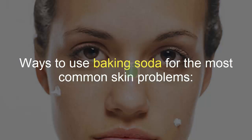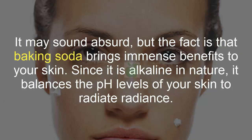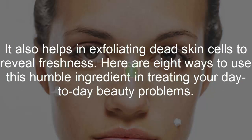Ways to use baking soda for the most common skin problems. Baking soda is an ingredient you will always find in your kitchen cabinet, but have you ever thought about including it in your beauty regimen? It may sound absurd, but the fact is that baking soda brings immense benefits to your skin. Since it is alkaline in nature, it balances the pH levels of your skin to radiate radiance. It also helps in exfoliating dead skin cells to reveal freshness. Here are 8 ways to use this humble ingredient in treating your day-to-day beauty problems.